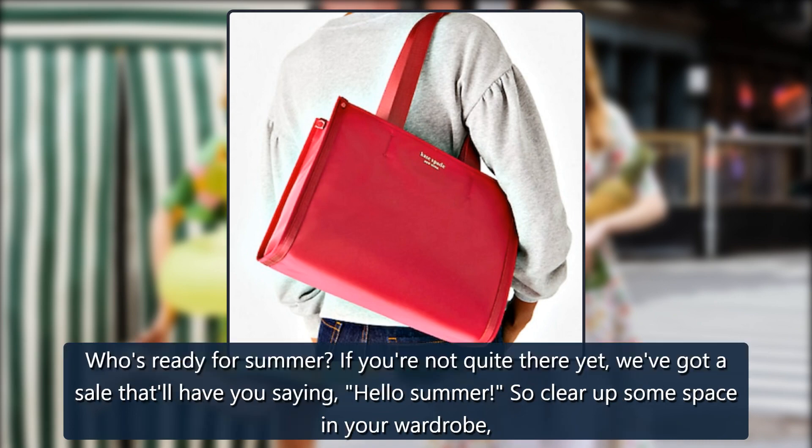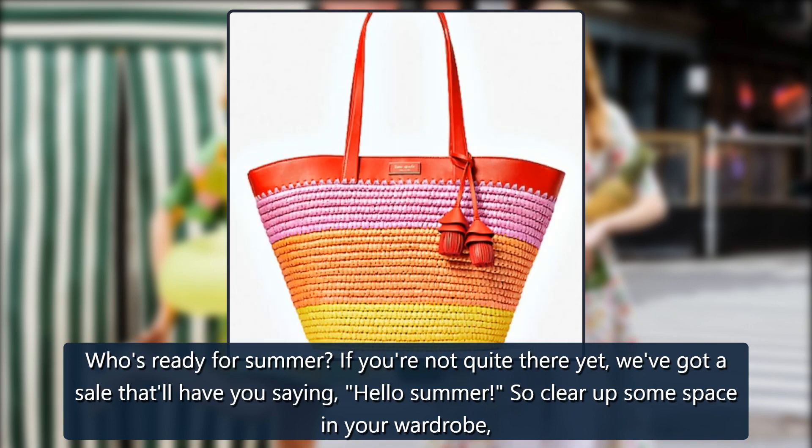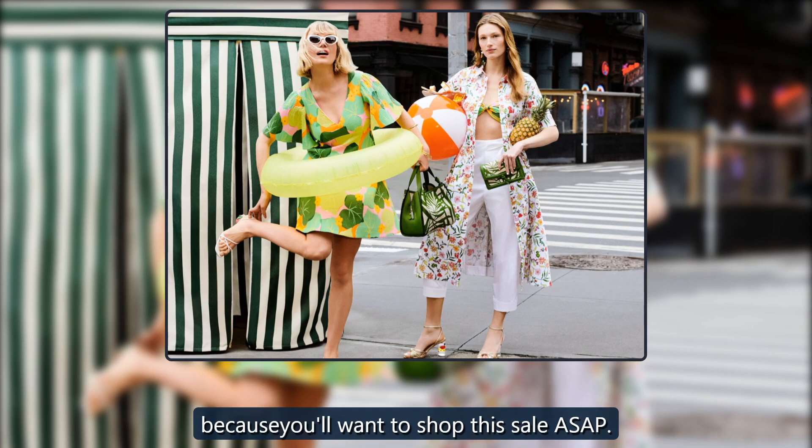Not E — who's ready for summer? If you're not quite there yet, we've got a sale that'll have you saying hello summer. So clear up some space in your wardrobe, because you'll want to shop this sale ASAP.